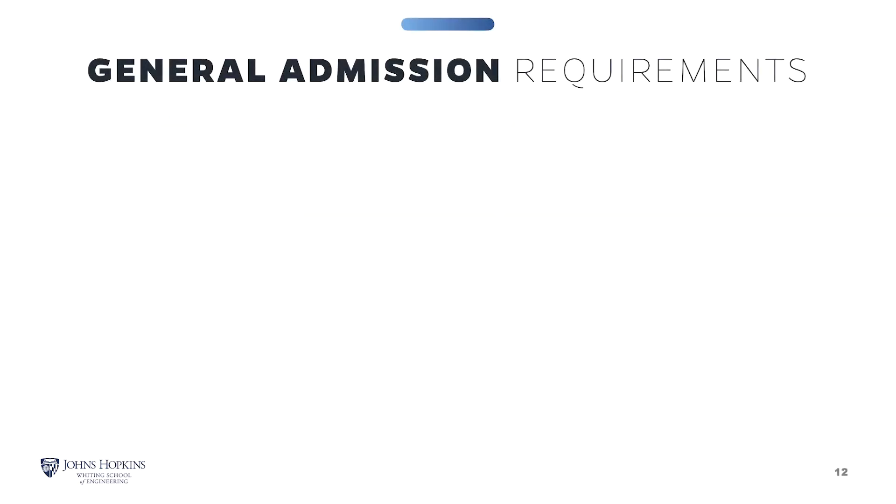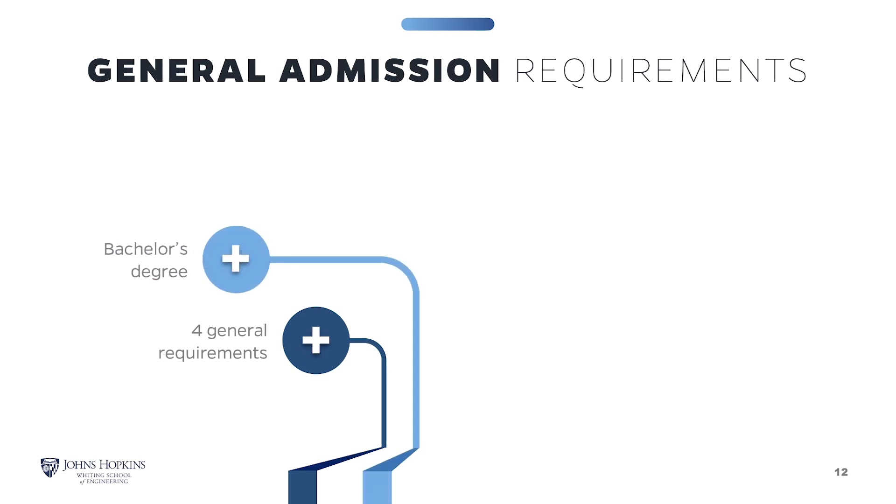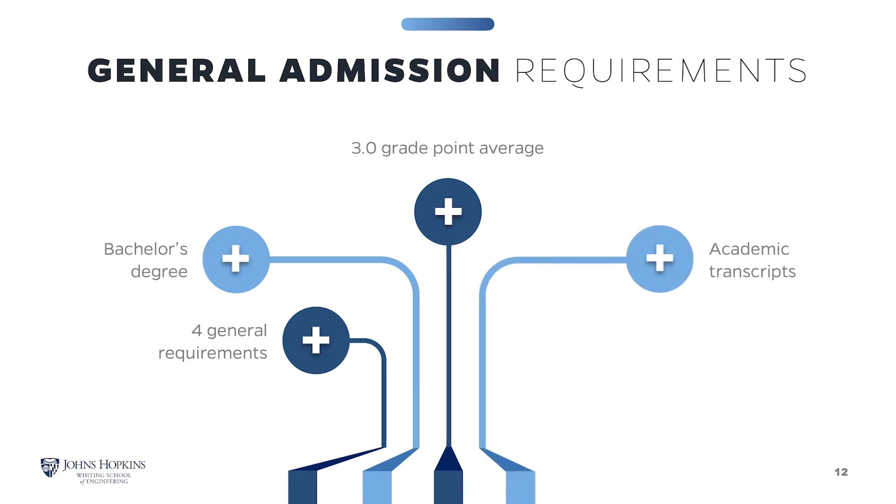General admissions and program requirements must be met to be admitted into the Space Systems program. There are four general requirements. You must have a bachelor's degree from an accredited college or university and a grade point average of at least 3.0 in the latter half of your undergraduate studies. Relevant work experience or a graduate degree in a technical discipline may be considered in lieu of meeting the GPA guideline. Submit transcripts from all college studies — unofficial transcripts are accepted to apply, however official transcripts must be submitted before you can enroll in any course. GRE scores are not required.